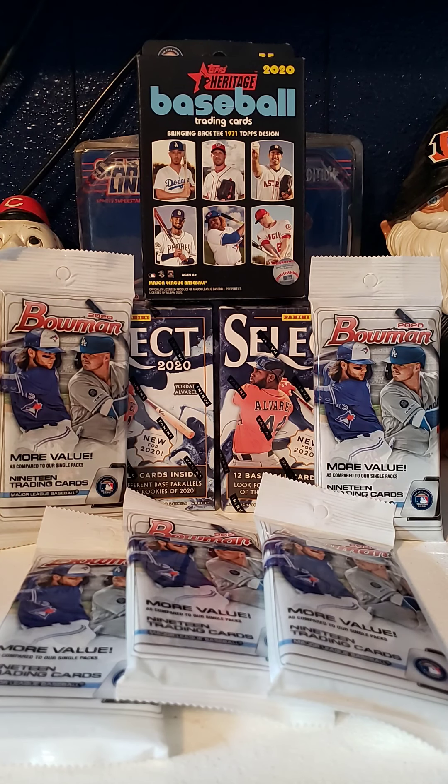This is my first announcement for my first break, encompassing all the products you see in front of you. 16 slots at $7 per slot, which includes shipping. This will be cross-posted to Discord, Bob's Market Discord, and also Instagram.